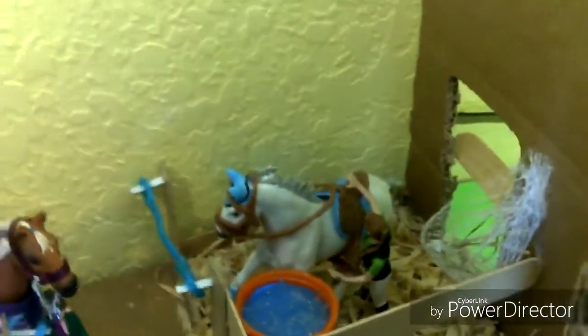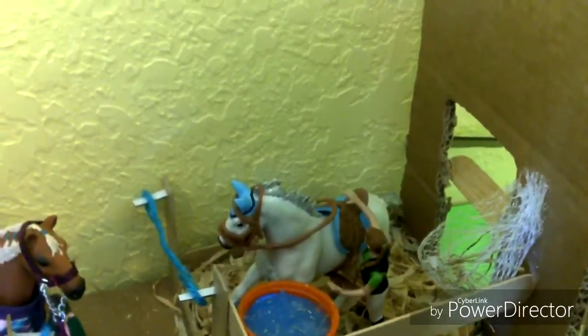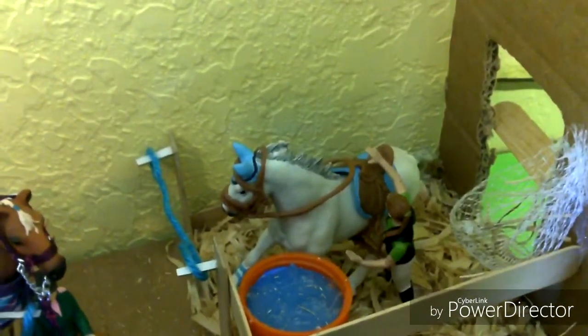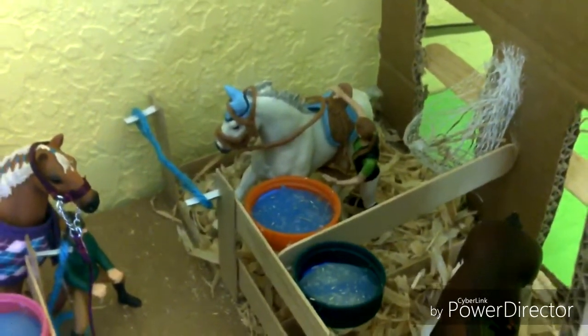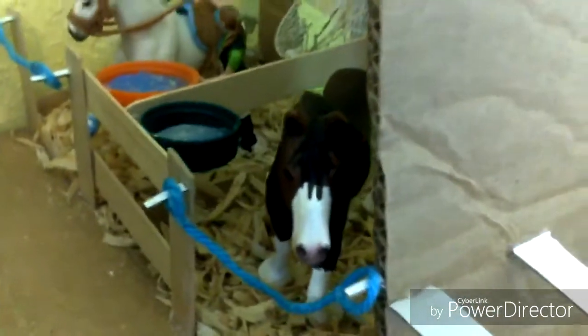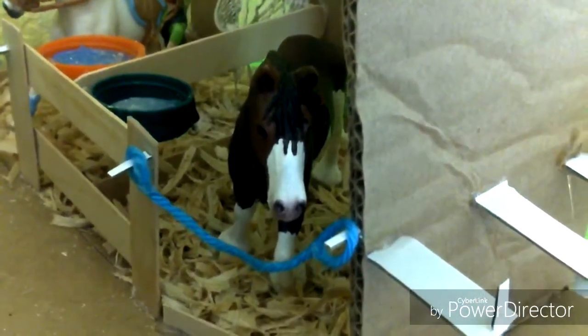Then over here we have Icy. She's one of my Lipizzaner mares, and her show name is Stone Cold Enchantress, and that's one of the trainers over there. Let's just call her Lori for now, because that's my trainer's name. Then over here we have my Clydesdale mare, and her name is Dakota, and her show name is Sass and Class.